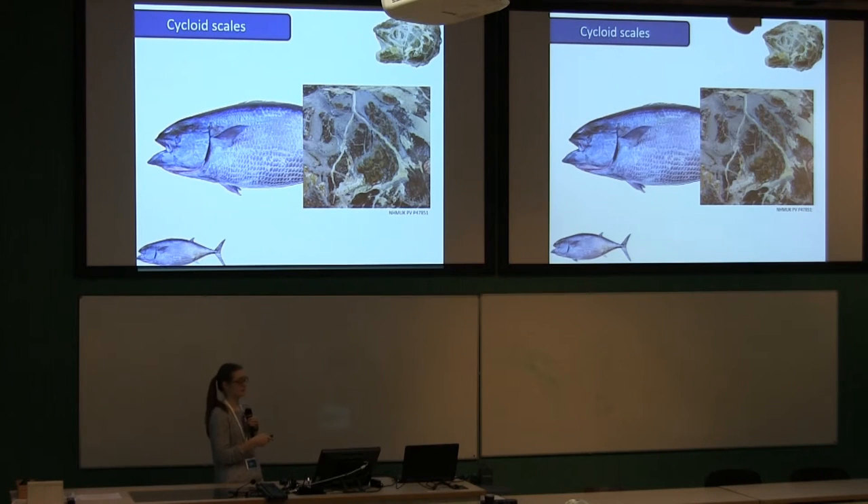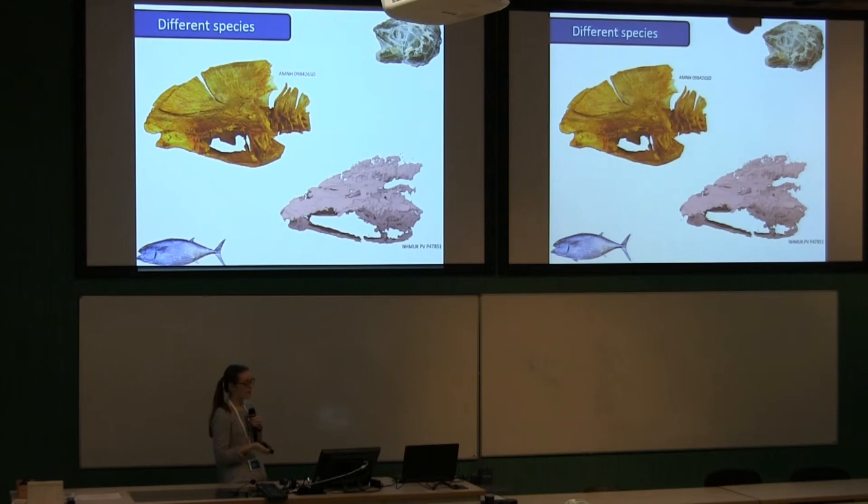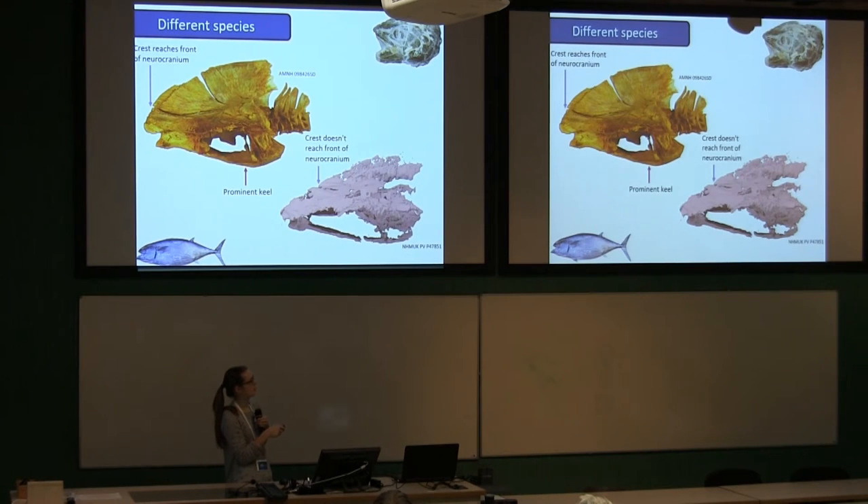We're fairly confident it's a Gastrochismid, but it does have some differences suggesting it's probably a different species. First, Gastrochisma has a crest that extends all the way to the front of the neurocranium, but in this new specimen it's set a little further back. There's also a prominent keel on the parasphenoid that we can't see in this fossil, though that might be a very thin structure I can't extract from the scan — something I'll try to resolve with a better scan next year. The fossil also retains a less prominent lateral condition compared to modern Gastrochisma.